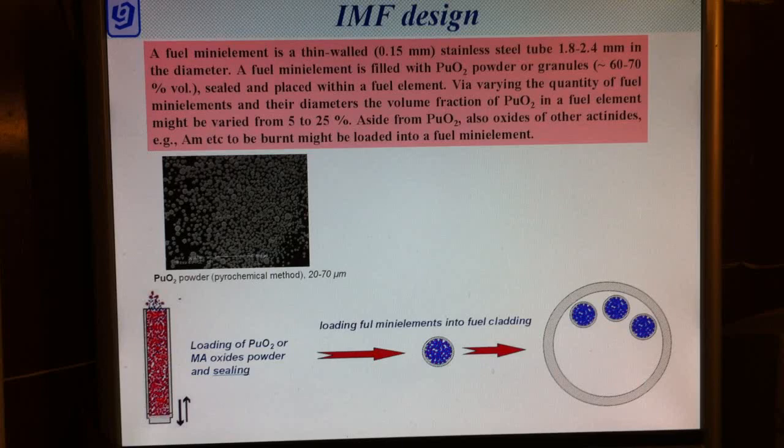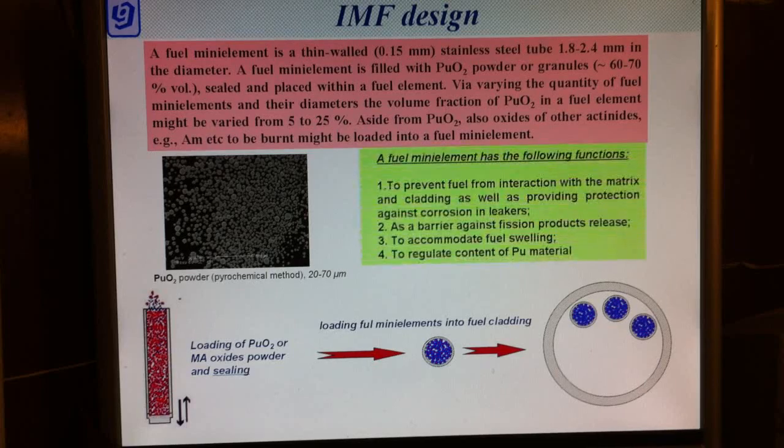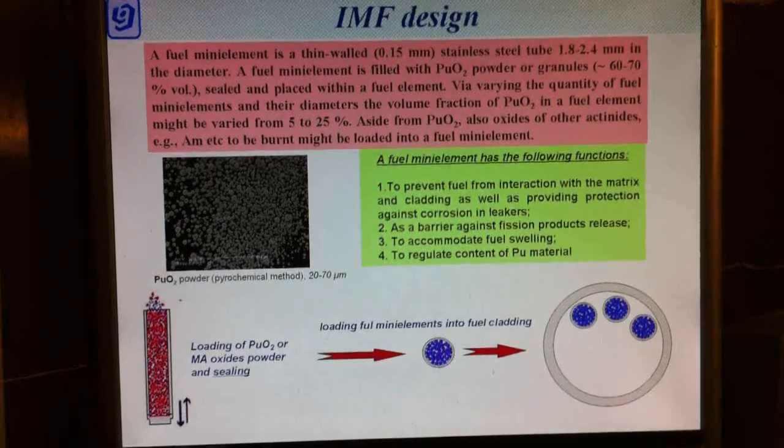A fuel mini-element has the following functions: to prevent fuel from interaction with the matrix and cladding, to provide protection against corrosion, to act as a barrier against fission product release, and to accommodate fuel swelling.